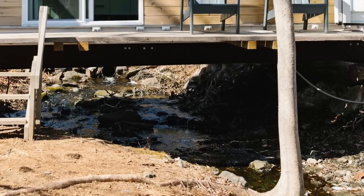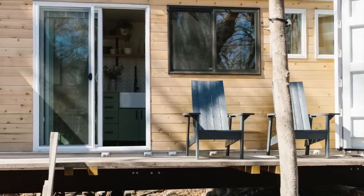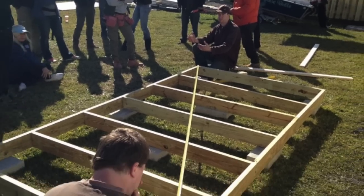Coming up in this episode, we'll be checking out a shipping container house that actually straddles a stream. Check out my new book in the description below and please subscribe. We also have a link in the description for Tiny House Summer Camp Year 10, up in Vermont in September.